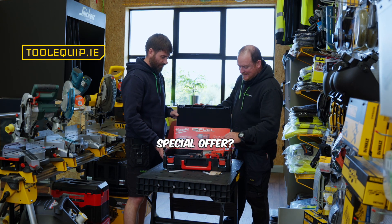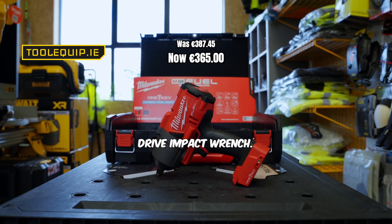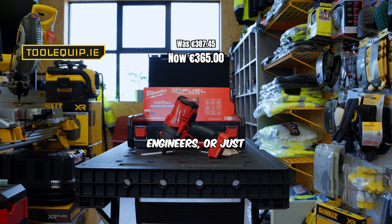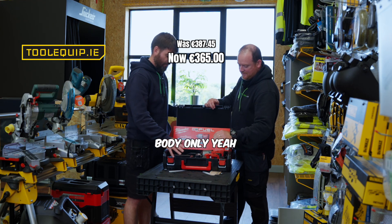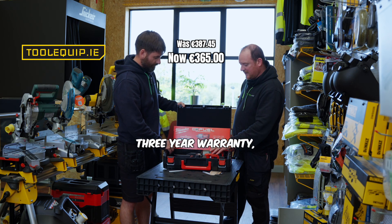Well Martin, what do we have here in this special offer? This Mark is the Milwaukee half-inch drive impact wrench — ideal for mechanics, engineers, or just general use. All right, so it's body only then. Body only yeah, comes with the case, comes with the three-year extended warranty.